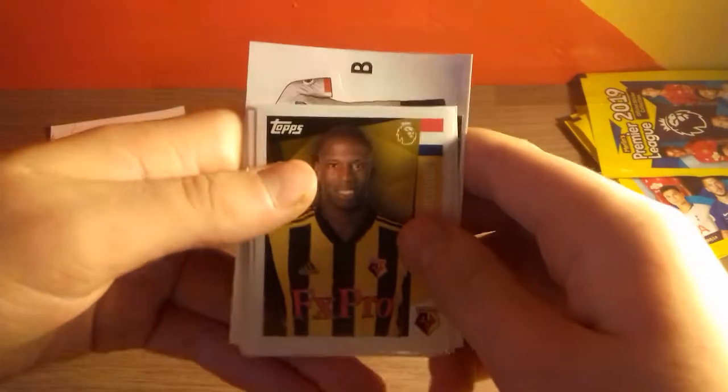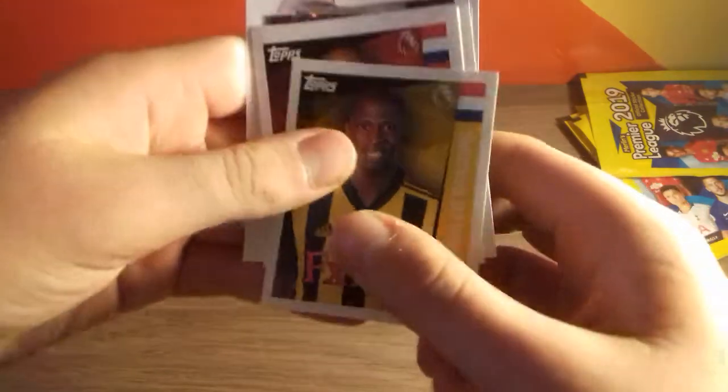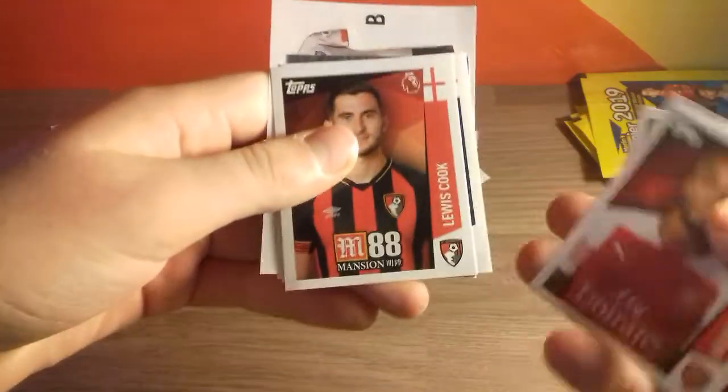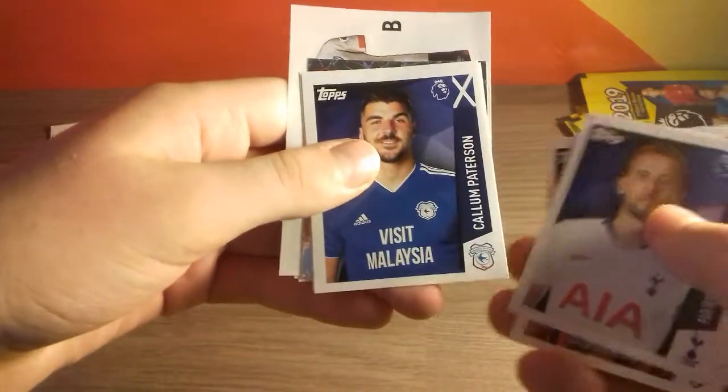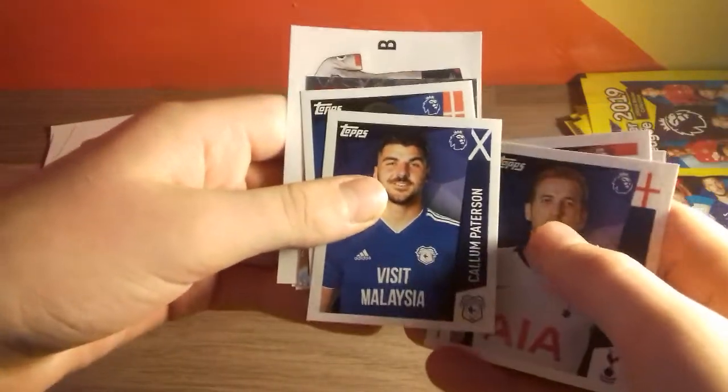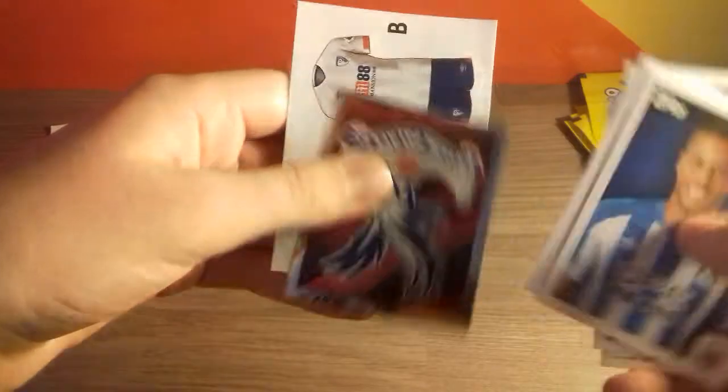Here we do have Decore, Lacazette, Lewis Cook, and the fantastic Harry Kane — he is a star player because they double up this year. And then we have Patterson, Jorgensen, the Crystal Palace logo. And then we do have the Bournemouth kit card and Hector Bellerin.